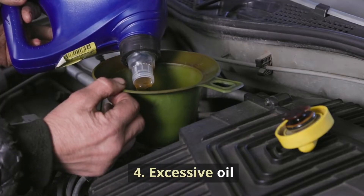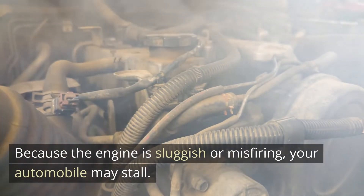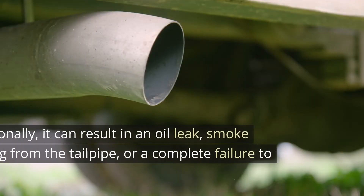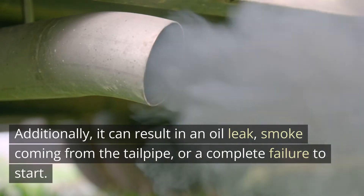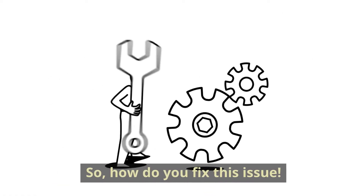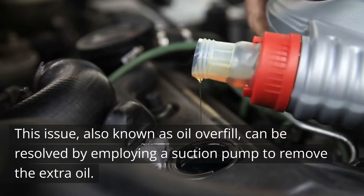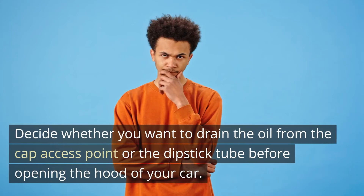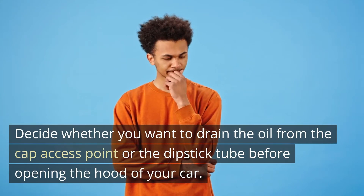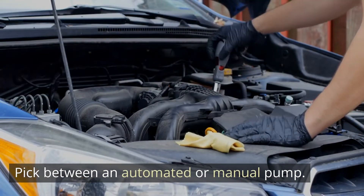Cause 4: Excessive oil. Your check engine light can turn on if you overfill your engine with oil. Because the engine is sluggish or misfiring, your automobile may stall. Additionally, it can result in an oil leak, smoke coming from the tailpipe, or a complete failure to start. This issue, also known as oil overfill, can be resolved by employing a suction pump to remove the extra oil. Open the hood and decide whether you want to drain the oil from the cap access point or the dipstick tube, then pick between an automated or manual pump.